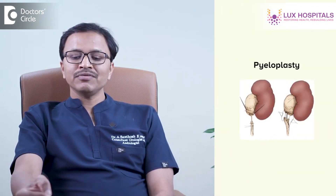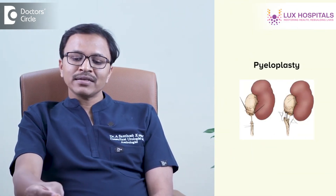These patients will need a definitive procedure called pyeloplasty, where we remove the abnormal ureter and connect it to the normal ureter.